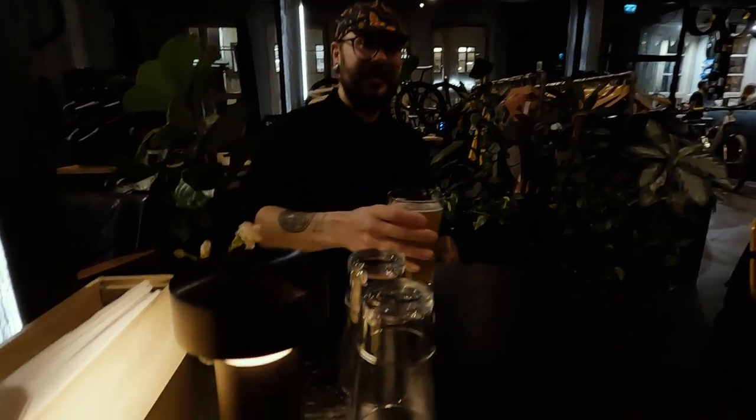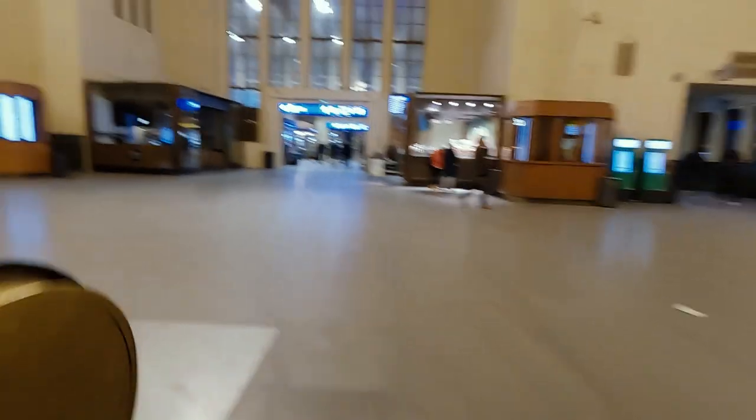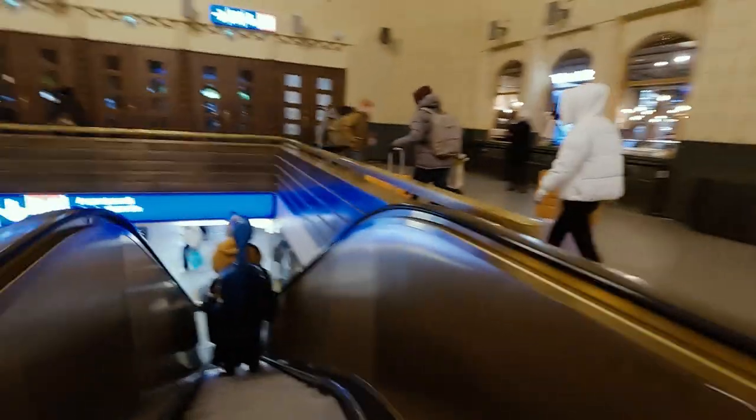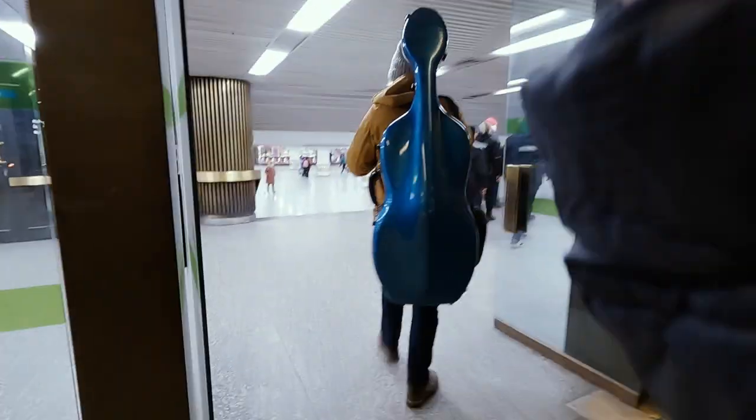After a few beers with Andre, I left to get my train back to Vasa. I did have a bit of time left to spare, so I decided to finish off the roll in my camera by creeping around the subways for a while.